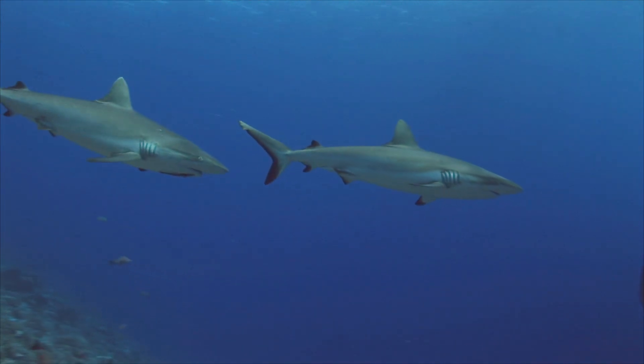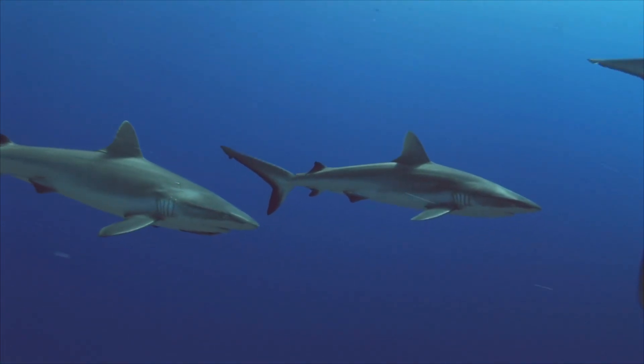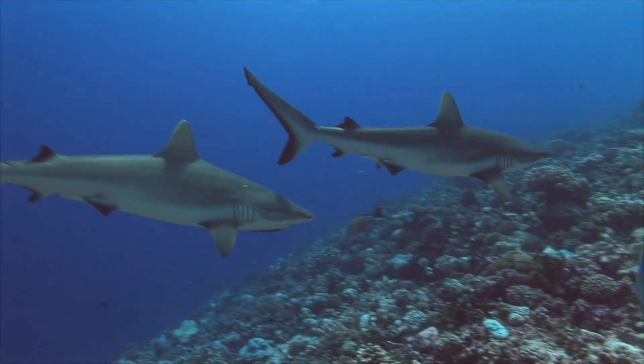Hi and welcome back. In today's video we will talk about some fun facts about sharks. I'm sure that we will teach you some new facts about this notorious creature.